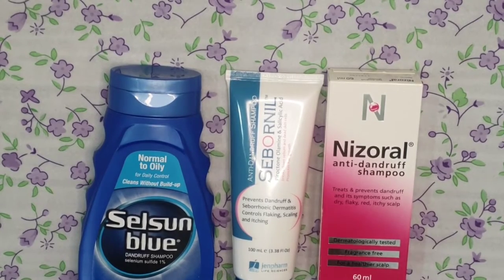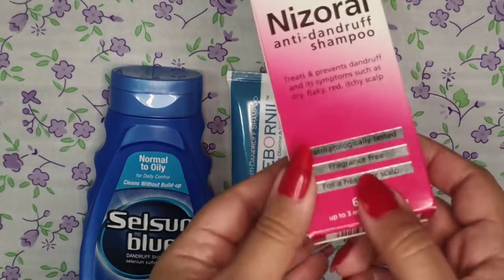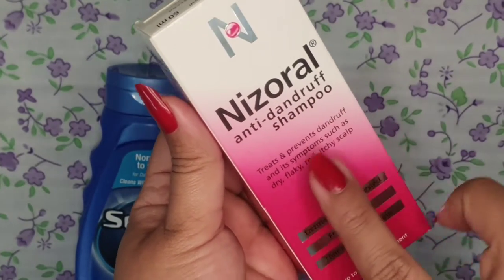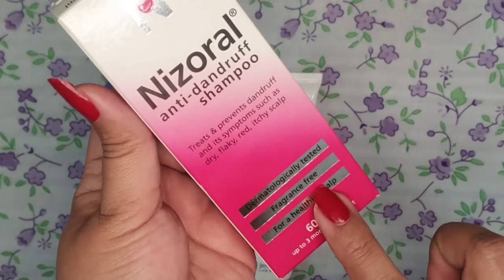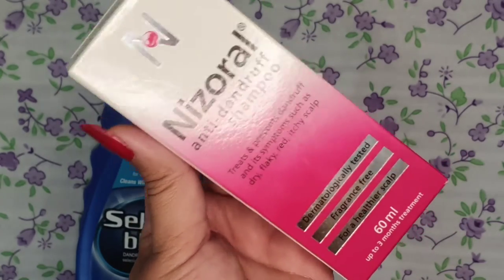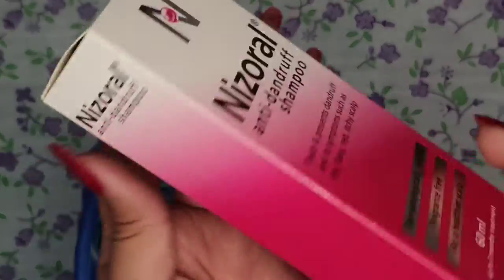First, let me share about Nizoral anti-dandruff shampoo. It treats and prevents dandruff and its symptoms such as dry, flaky, red, and itchy scalp. It treats your red itchy scalp and of course treats dandruff as well.